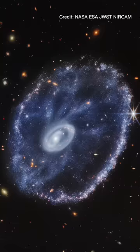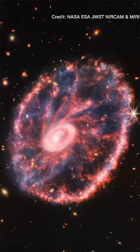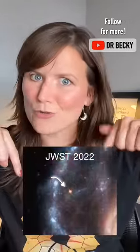But with JWST, we're able to both peer through the dust to spot all the stars and able to see the glow of the dust and gas itself, which we can then use to improve our models to understand the Cartwheel Galaxy better. More on this in my YouTube video next week, and also these weird things that seem to move since Hubble took a look.